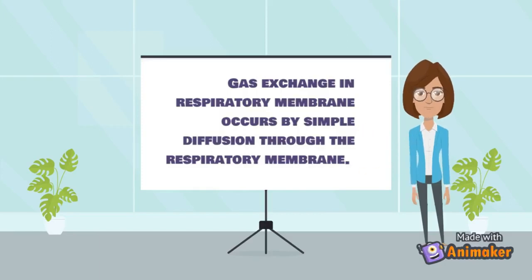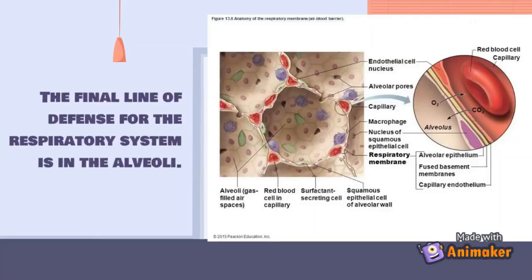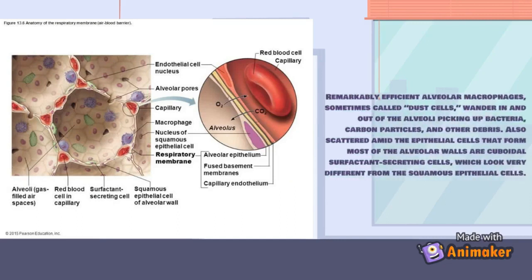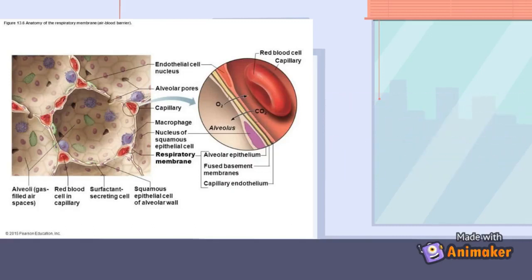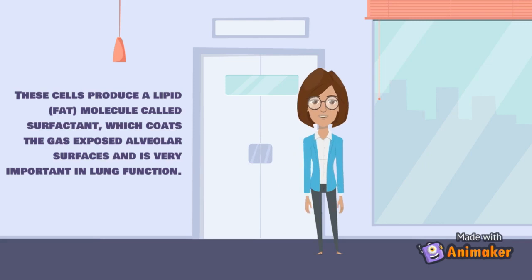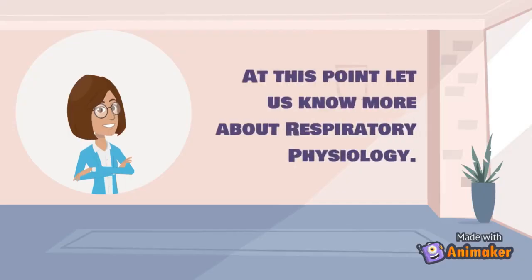Gas exchange in the respiratory membrane occurs by simple diffusion. The final line of defense for the respiratory system is in the alveoli: remarkably efficient alveolar macrophages — sometimes called dust cells — wander in and out of the alveoli picking up bacteria, carbon particles, and other debris. Also scattered among the epithelial cells of the alveolar walls are cuboidal surfactant-secreting cells, which produce a lipid molecule called surfactant that coats the gas-exposed alveolar surfaces and is very important in lung function.